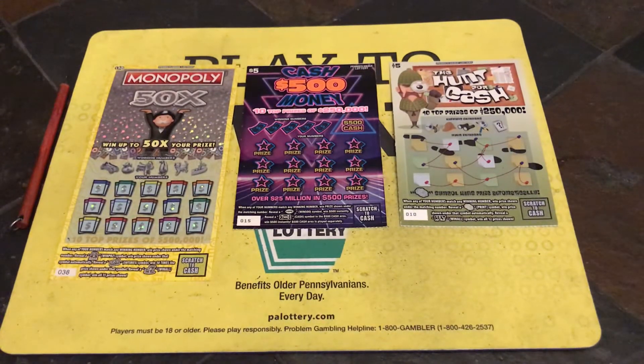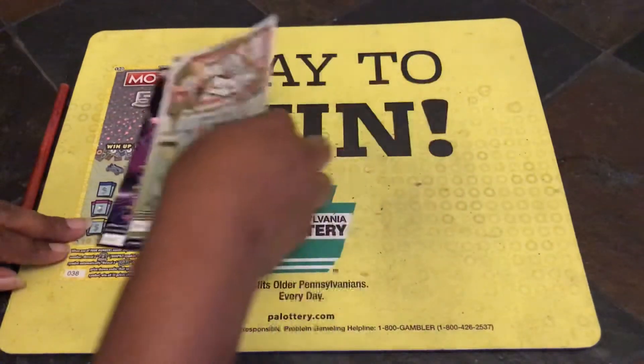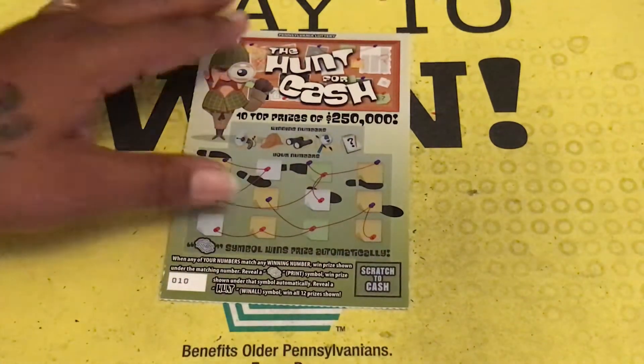Hi guys, welcome to the dollhouse! This is video number two from the $40 wins from the brand new store tickets. We have a $10 Monopoly, a $5 Cash 500 Money, and a $5 Hunt for Cash. In the first video we got a hundo — two $10 wins and a $100 on ticket number nine under the matching one and Lucky 13. Let's see what this $20 session brings. It's already a profit session since we came in with $40. Lottery Ninja strikes again — scratch a lot!